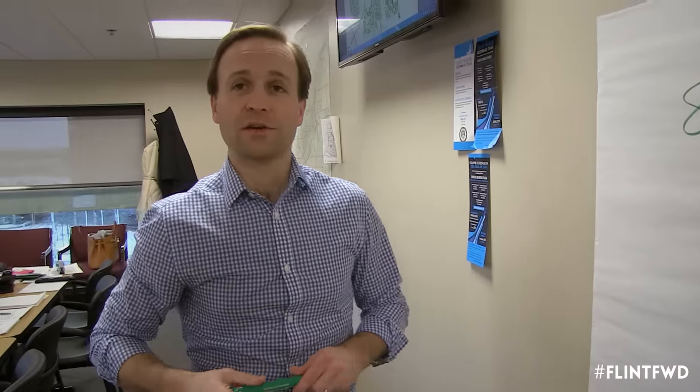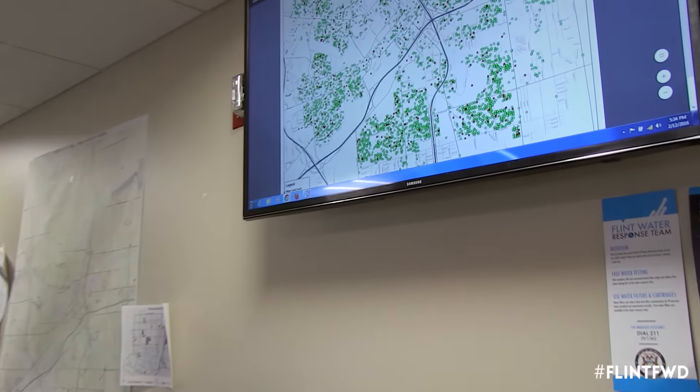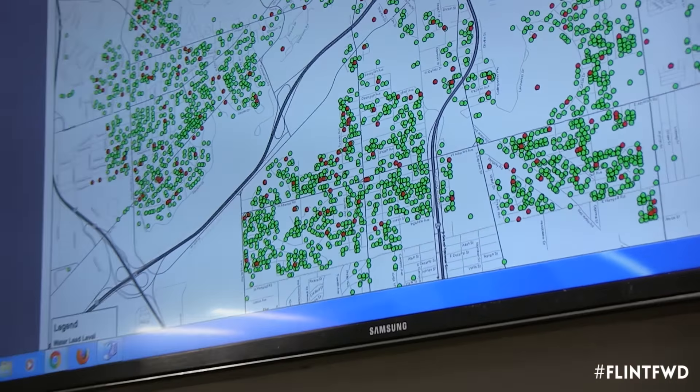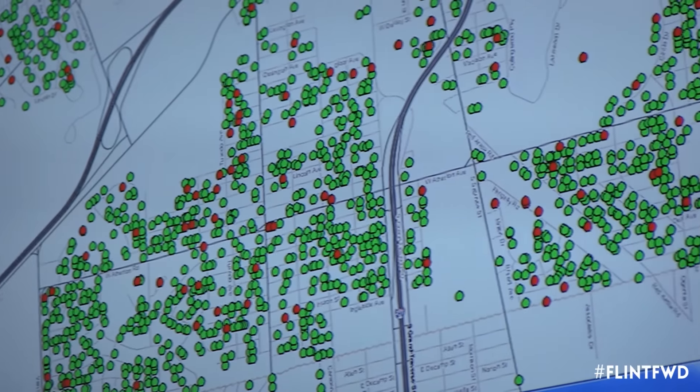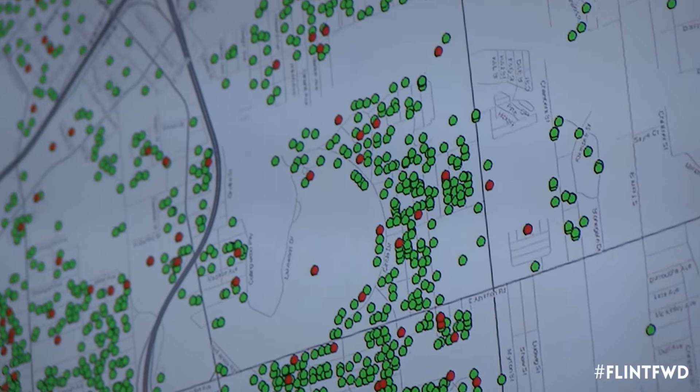The uniqueness and diversity of these results underscore the critical importance of having your water tested. I want to show you a map that shows every residence in the City of Flint that has had their water tested. Green shows those that are under 15 parts per billion, and red shows those that are above 15 parts per billion.